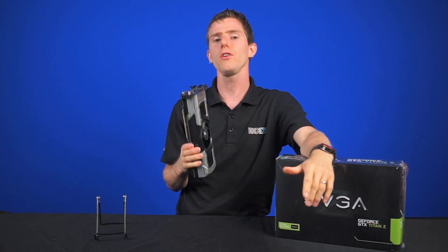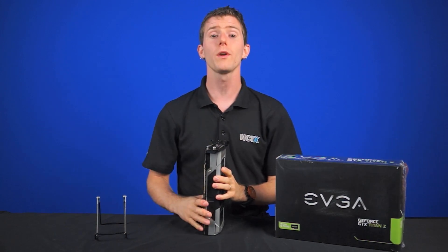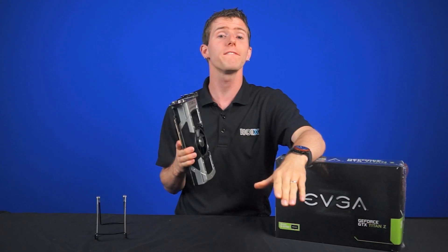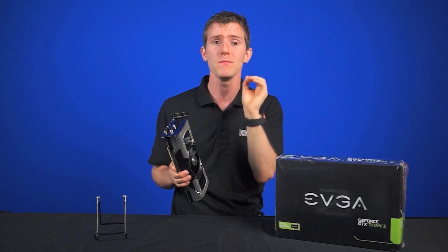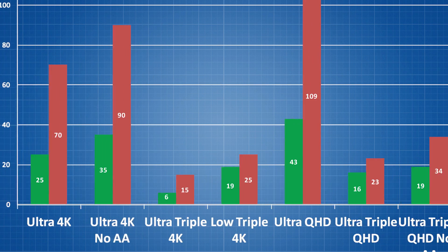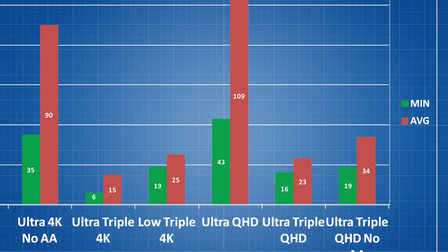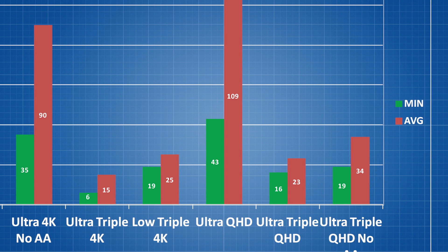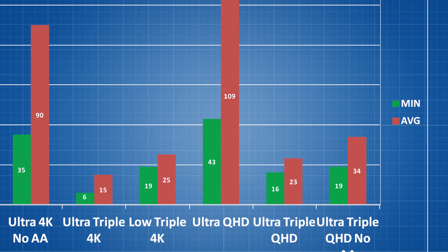For all you enthusiasts without a 4K display, don't worry, we have you covered as well. 27-inch 2560 by 1440 monitors are still one of our favorites, as they hit a very sweet spot in terms of pixel density. With a single monitor on Ultra, we get a very smooth 109 FPS average with occasional dips to 43 FPS. When we ramp it up to three of those — which is actually a higher resolution than a single 4K display — we get an average frame rate of 34 FPS with a minimum of 19 FPS.